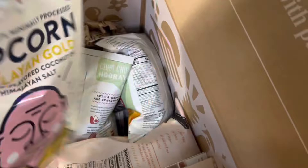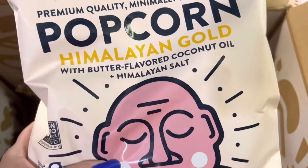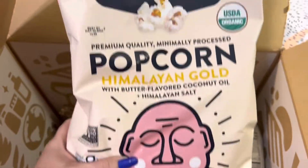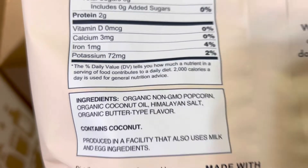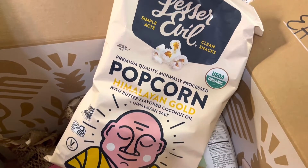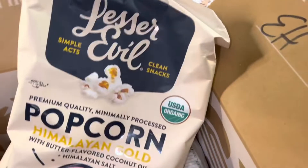The first thing I got is some Lesser Evil Himalayan Gold coconut oil with butter-flavored popcorn. The ingredients are amazing — organic non-GMO popcorn, organic coconut oil, himalayan salt, and organic butter-type flavor. These are perfect ingredients. There's no seed oil, all of them are non-GMO, and they're USDA organic.